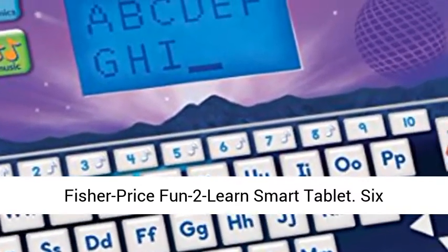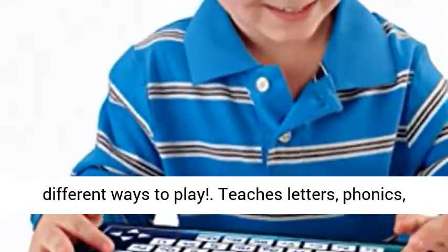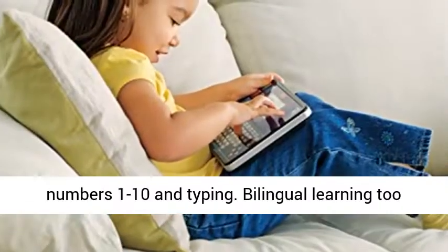Fisher-Price Fun to Learn Smart Tablet. Six different ways to play, teaches letters, phonics, numbers 1 to 10 and typing.